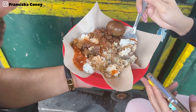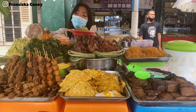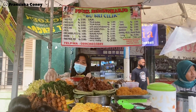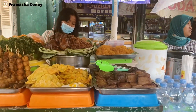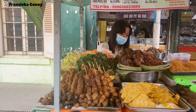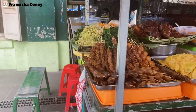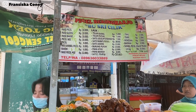Ini nasi gudeg. Jangan lupa mampir di pecel atau tempe goreng. Ini ada ayam yang manis banget. Terus di sini juga ada usus, hati, telur puyuh, dan sayuran. Ini pecel dari Harjo Bustri cilik.